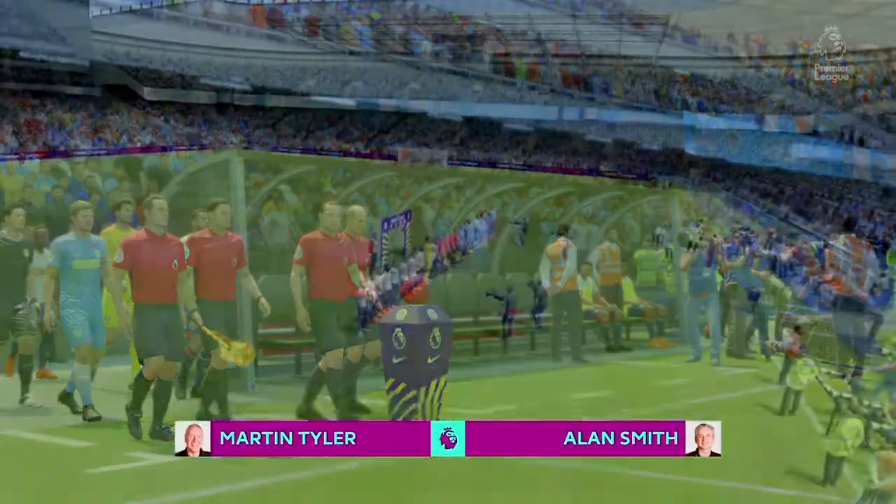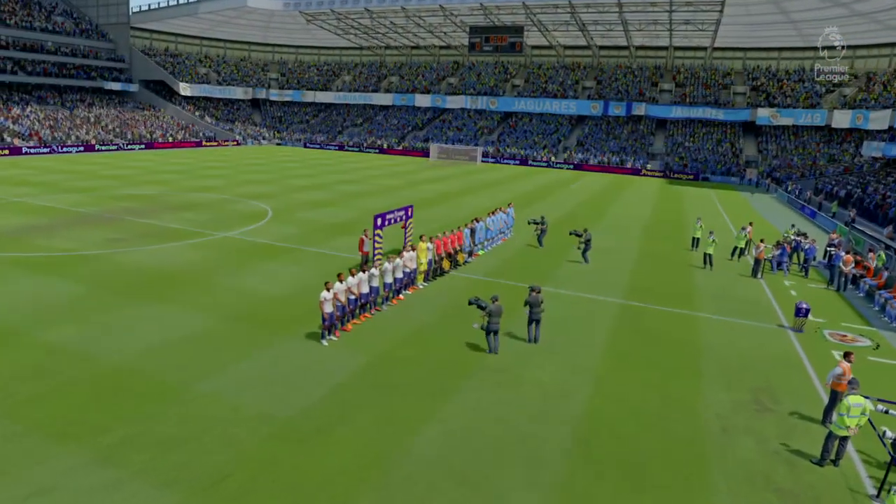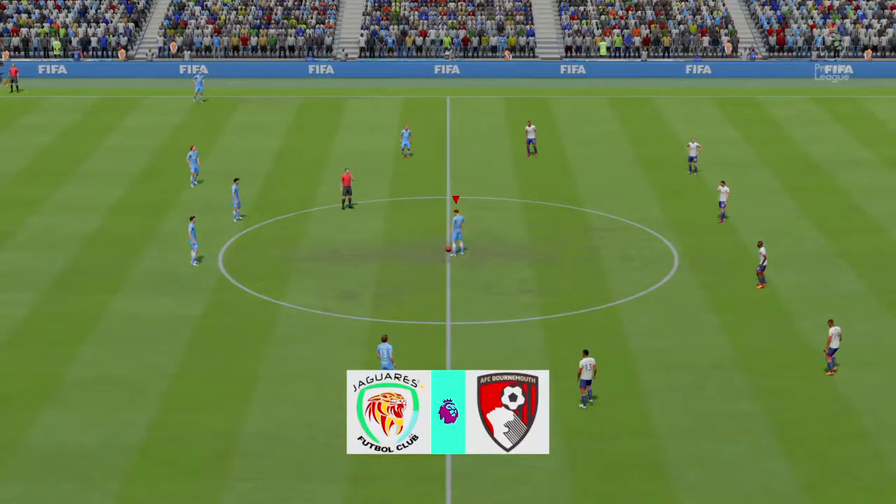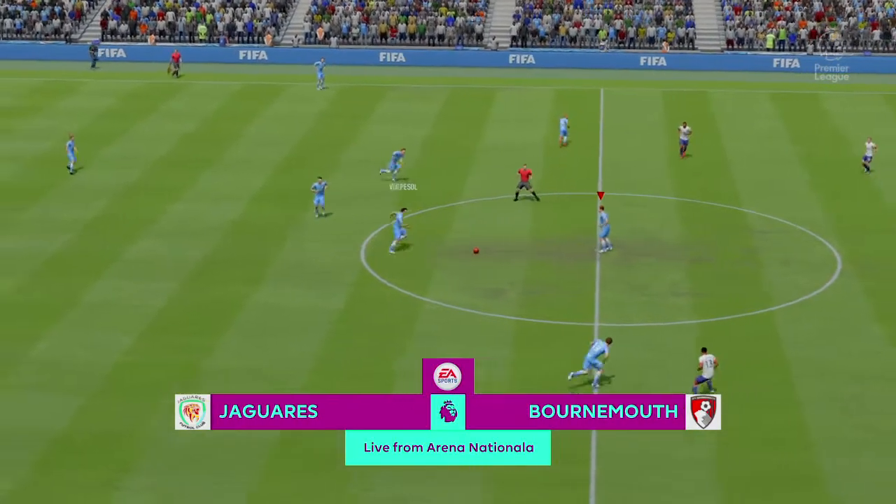We're here to describe the action for you. Nice to have you with us. Martin Tyler here and Alan Smith. Well, we're underway here.